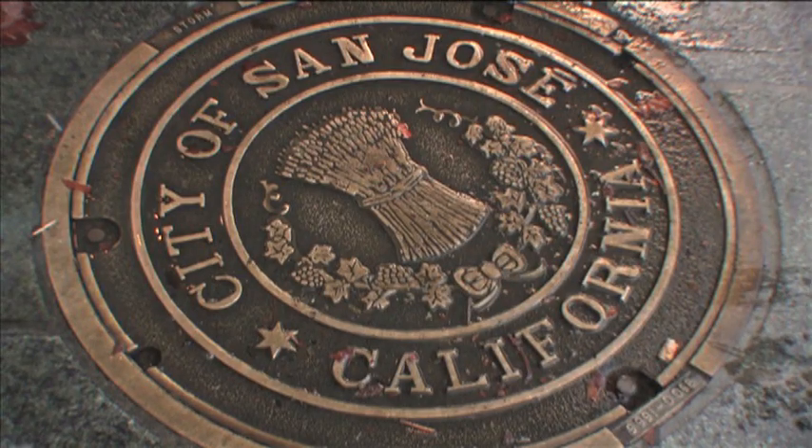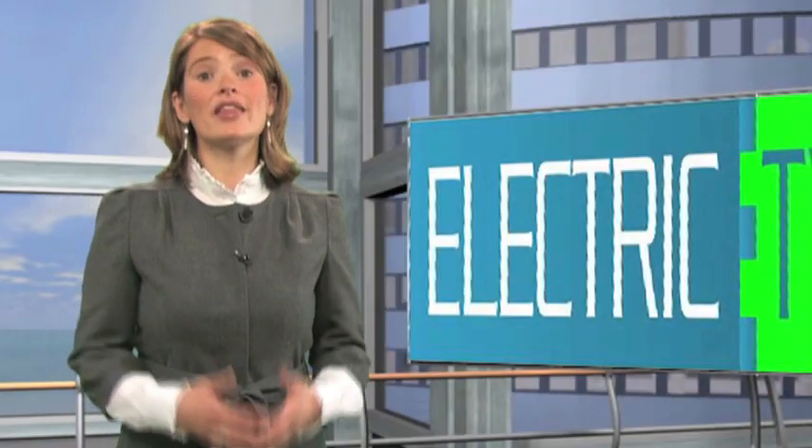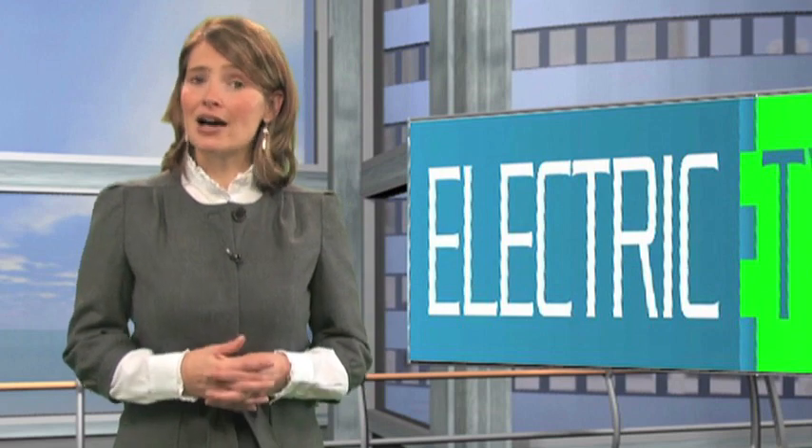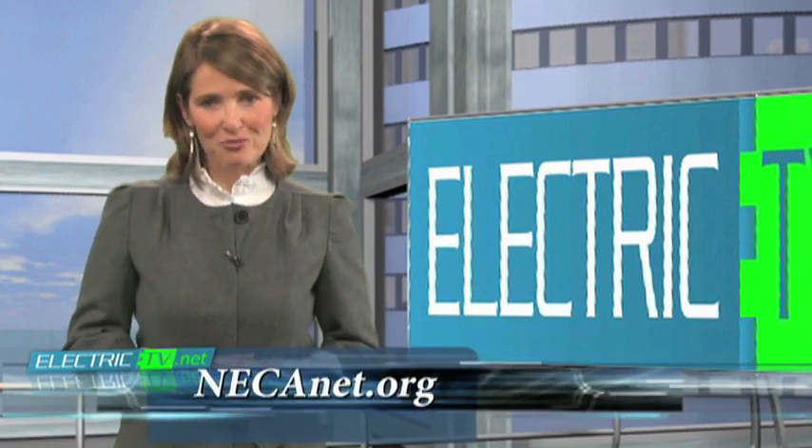For electrictv.net, I'm Dominic Garitano. Rosenden Electric is just one of the many qualified NECA contractors who are ready to help you make your project shine for less. For more information about design build contractors in your area, go to NECAnet.org.